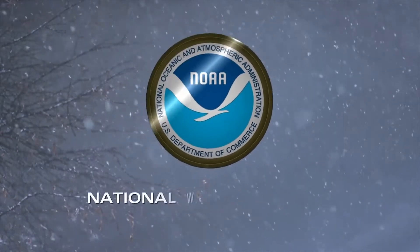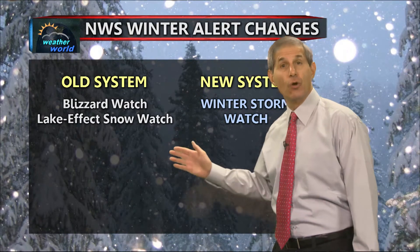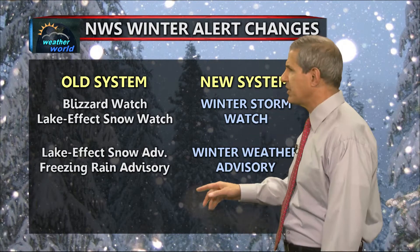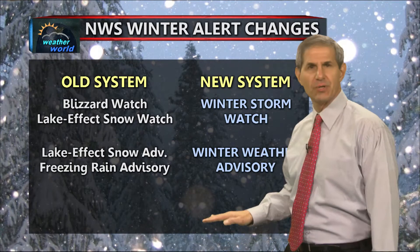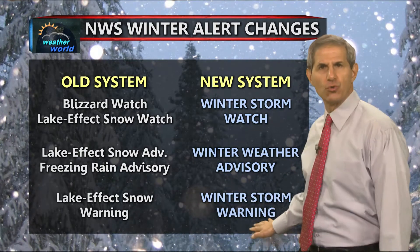Step one is a streamlining of the winter weather alert system. The old system had blizzard watches and lake effect snow watches — those will now simply be winter storm watches. The old system had lake effect snow and freezing rain advisories — those will now be simply winter weather advisories. And lastly, lake effect snow warnings will now be winter storm warnings.